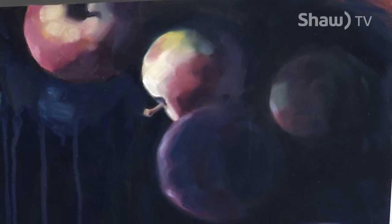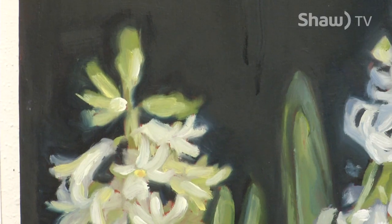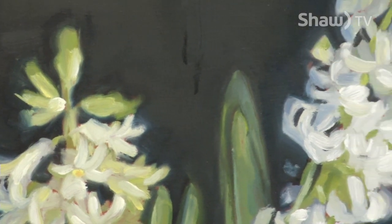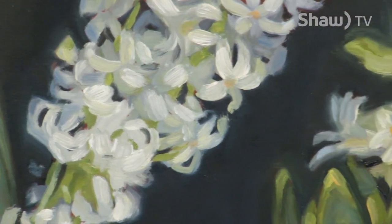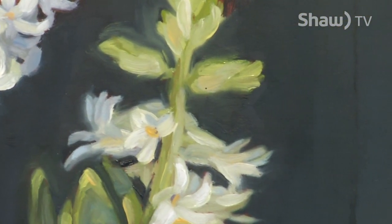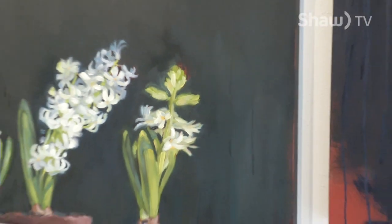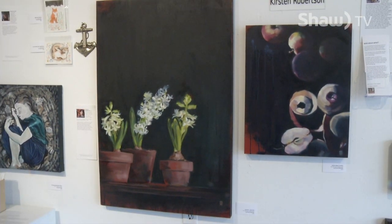And a bit of mystery, a bit of drama. This one is called 'Various Stages of Undress' — it's about peeling apples. I admire the old masters paintings, especially the Dutch old masters of the 17th century. I like that they take everyday objects and, because of the way they use darks and rich colors and dramatic lighting, create a sense of drama, mystery, and intrigue with just normal everyday things like fruits and flowers.